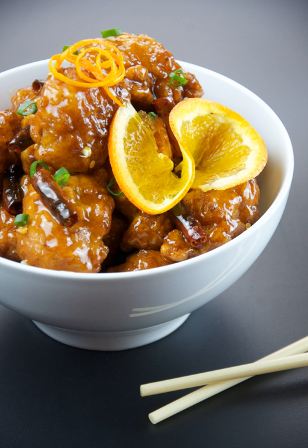In most countries in the Western Hemisphere, the names orange chicken, orange chicken peel, orange flavored chicken, and tangerine chicken are typically used for this particular dish.